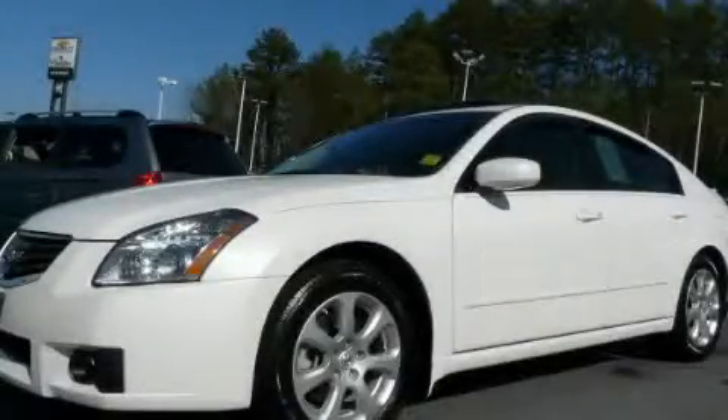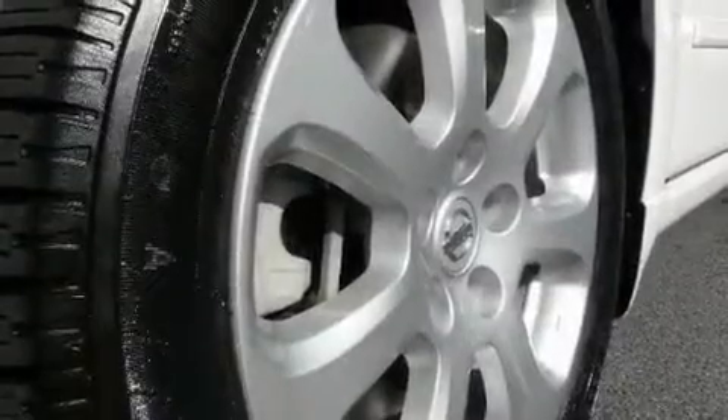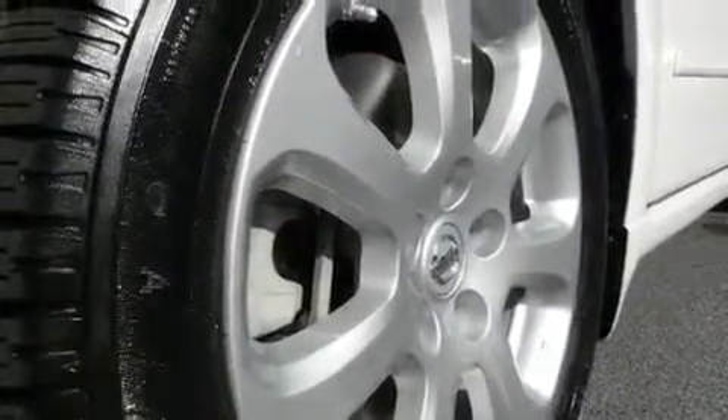This is a 2007 Nissan Maxima. It has a 3.5-liter six-cylinder engine and a continuous variable transmission.